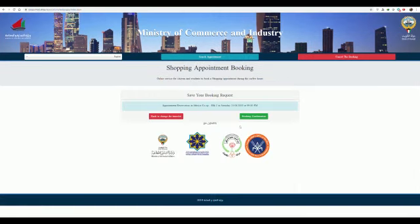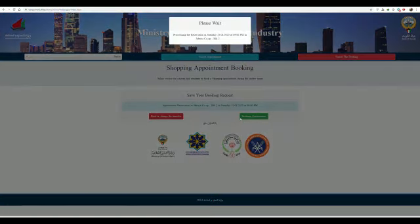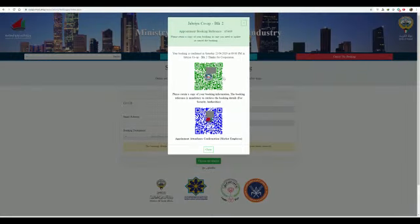Then click 'Booking Confirmation.' It gives you a confirmation page, which will also be sent to your email. The QR code shown is for security — you can show it to the police if they ask. The blue QR code is for inside the Jamia; they will scan it to let you in. The same confirmation is also sent to your email.